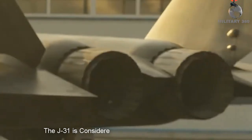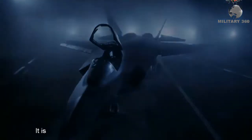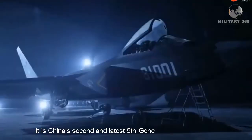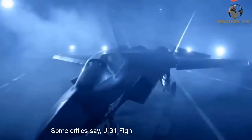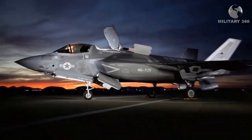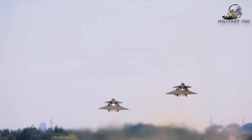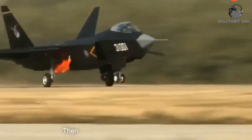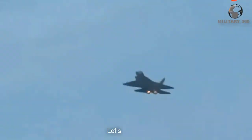The J-31 is considered China's most modern jet aircraft. It is China's second and largest fifth-generation stealth fighter. Some critics say the J-31 mimics the US F-35. Currently, the Chinese Air Force operates the J-20 stealth fighter — so why do we need a fighter like the F-35? Let's find it out.